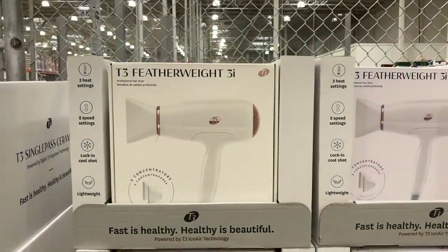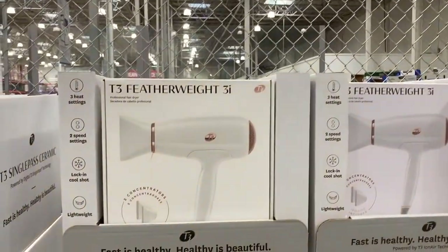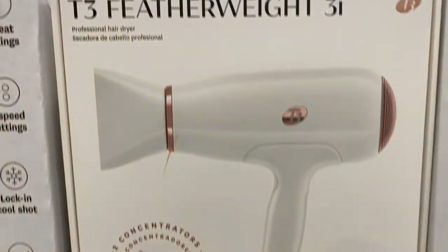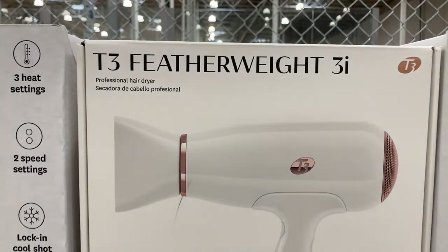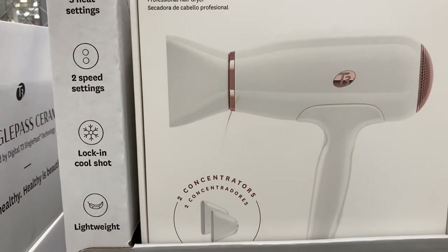And I found these hair dryers that are on instant savings for $70, down from $100. These are the professional hair dryers. They have three heat settings, two speed settings, and a lock-in cool shot.